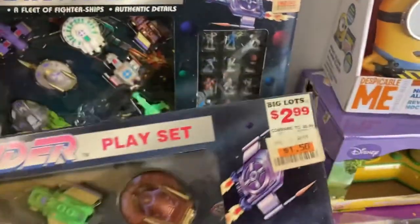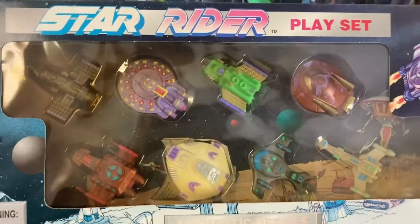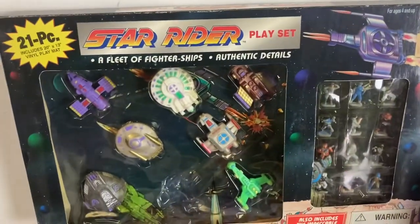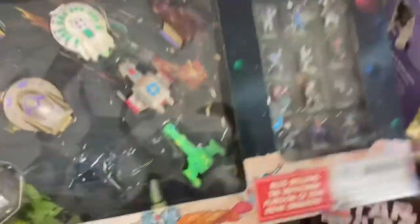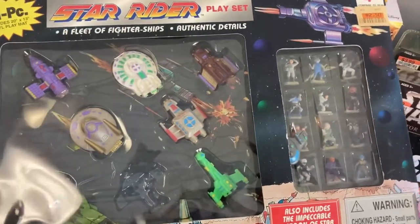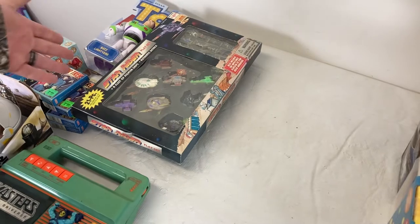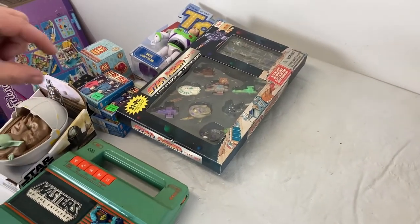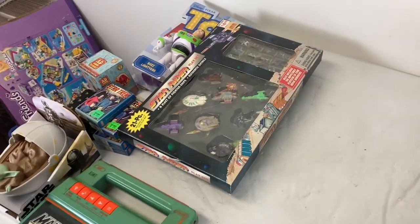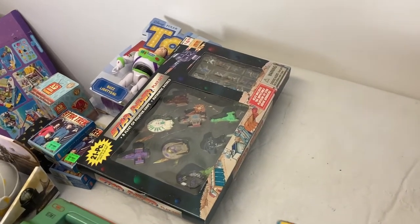Here's another example — Star Rider play sets. I saw these at Big Lots and thought they'd just be some cheap toy thing, nothing special. I don't know what Star Rider is, but there are people asking a lot of money for these little play sets. I'll have to do a little more research. That's the good thing about this business — you do a bit of research, and if we find these are worth money we can pick them up at garage sales and most people have no clue.